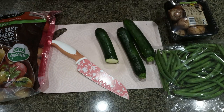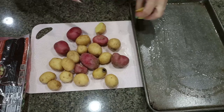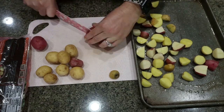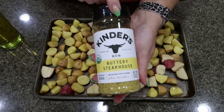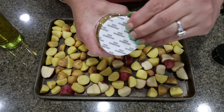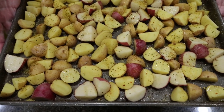First I'm going to dice everything up — potatoes, zucchini, chop the ends off the green beans, and wash the mushrooms — get these on a sheet pan into a 425-degree oven to start roasting while we make the pizza chicken. I'm going to get the potatoes in first since they take the longest. I'll drizzle about two tablespoons of olive oil over the top. One of you suggested putting the buttery steakhouse seasoning on potatoes and vegetables, so I'm going to season the potatoes with that.